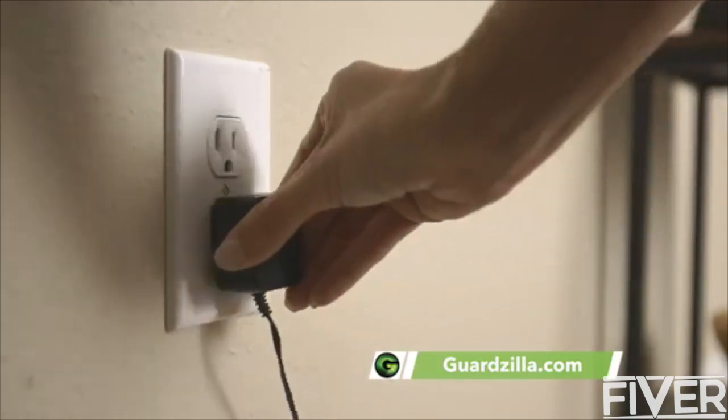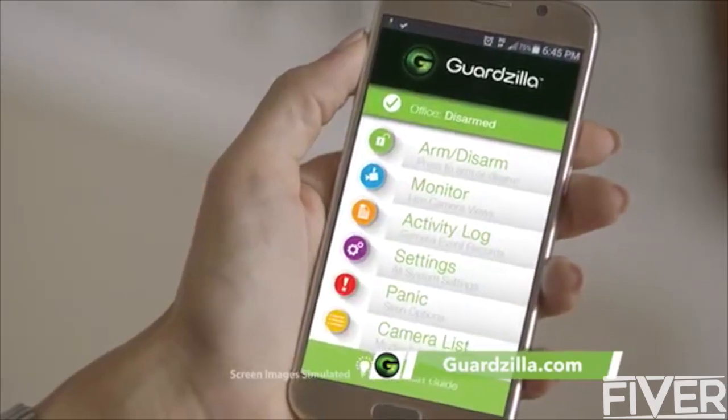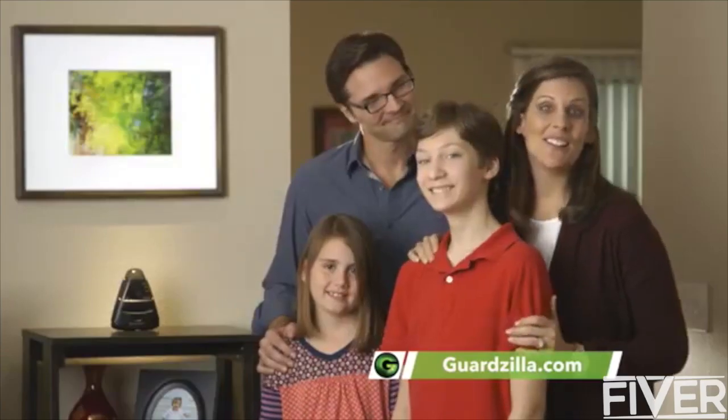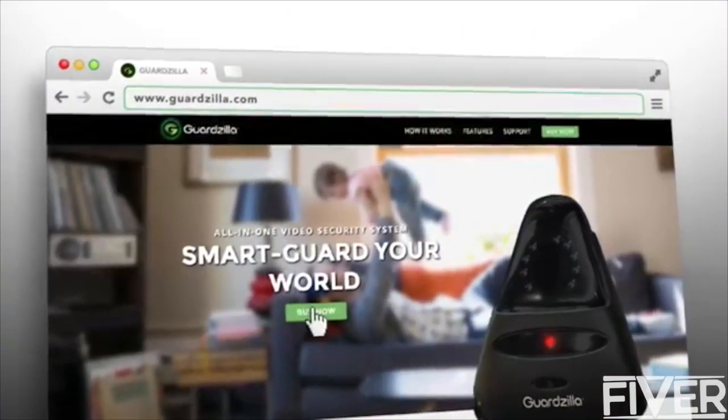Guardzilla is easy to set up. Just plug it in, download the app, connect to your home wi-fi, and you're ready. Best of all, Guardzilla costs less than a hundred dollars. Make your home a Guardzilla home, like ours. Order your Guardzilla today at guardzilla.com.